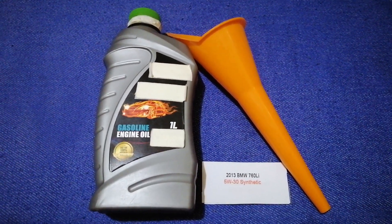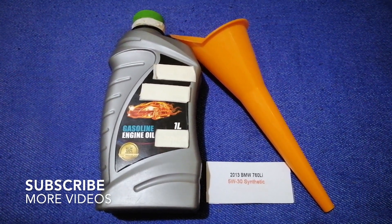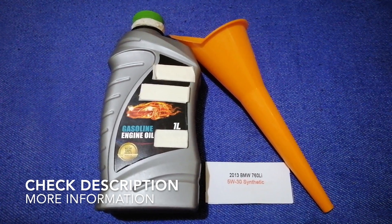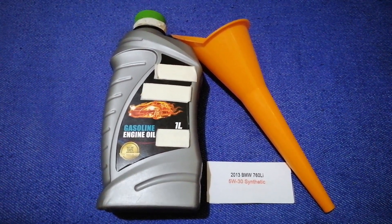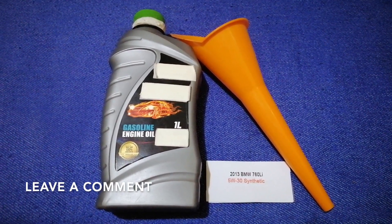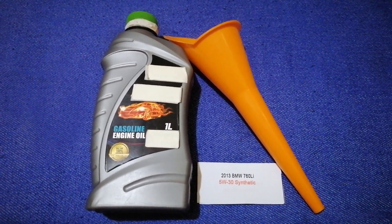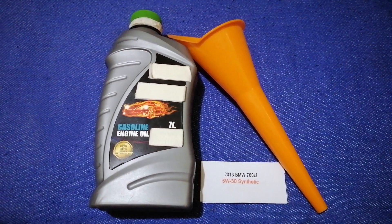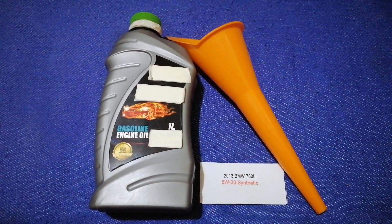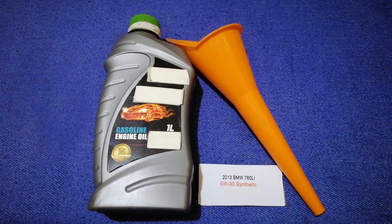Hey guys, welcome back. Today we are going to talk about the oil type for the 2013 BMW 760 Li. If you are looking for what oil to buy, I have already looked it up — just check the video description. The oil type for the 2013 BMW 760 Li is 5W-30 Synthetic. This is only the manufacturer's recommended oil type.